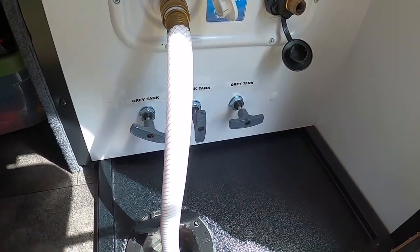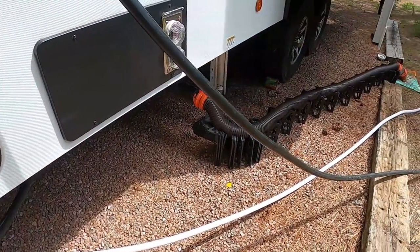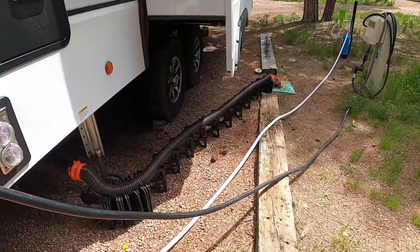I'm going to make sure the gray water valves are closed because I'm going to collect some gray water. Later on when we dump the black tank, we're going to use that gray water to flush through the hose to make sure it's cleaned out completely.